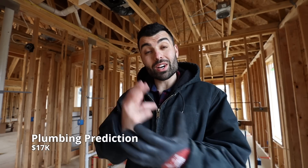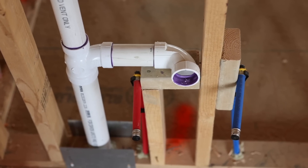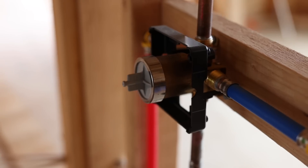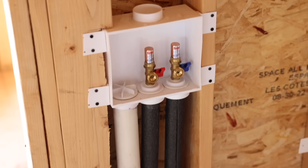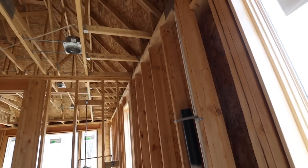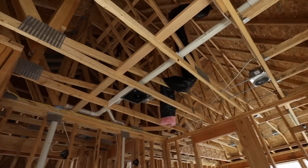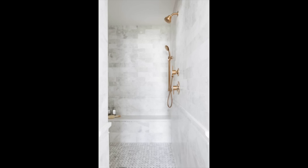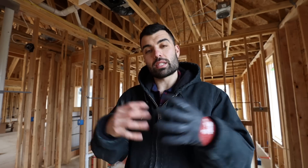Plumbing is going to cost us $17,000, including all the materials and labor. For materials, we have PVC piping, PEX piping, all the copper fittings, and all the fixtures. Right now we're in the rough stage, which got inspected and approved. The next stage will be the final — that's all your fixtures, your faucets, things like that. That total cost is $17,000.